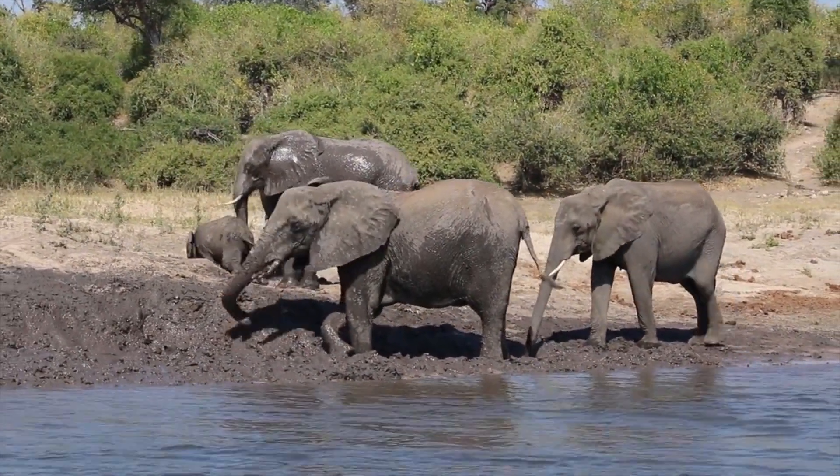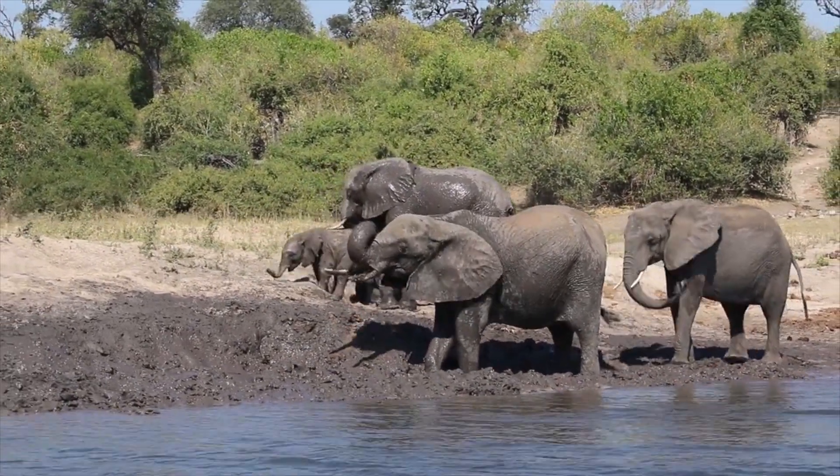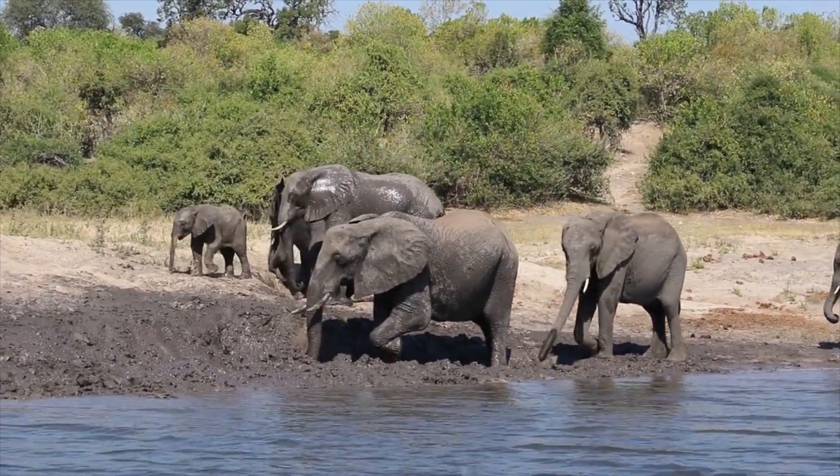With great enthusiasm, they dip their massive heads into the thick mud, coating themselves in a glorious mess. But what exactly drives these gentle giants to take a mud bath?